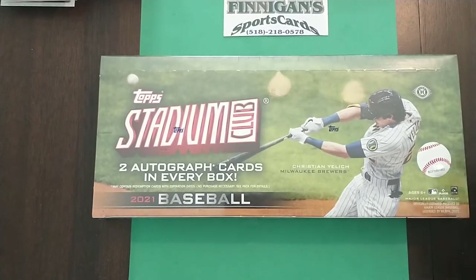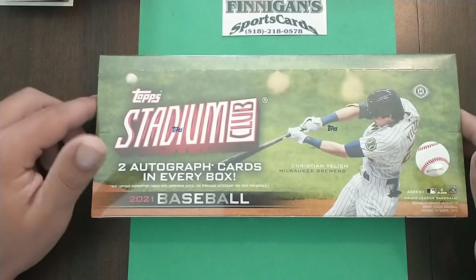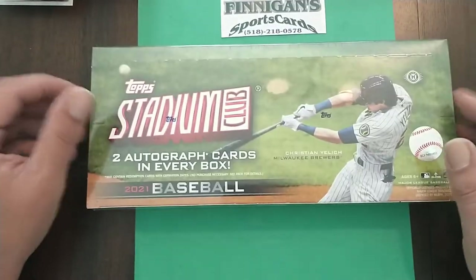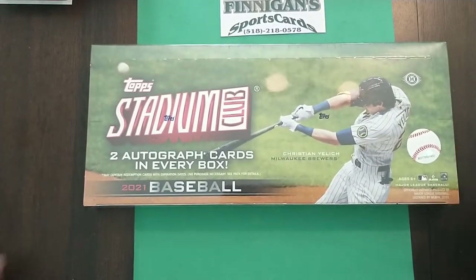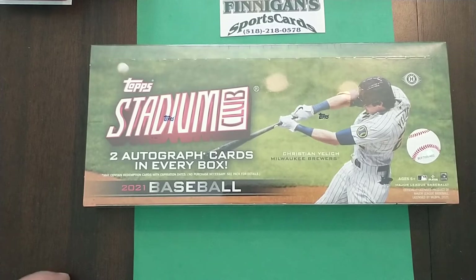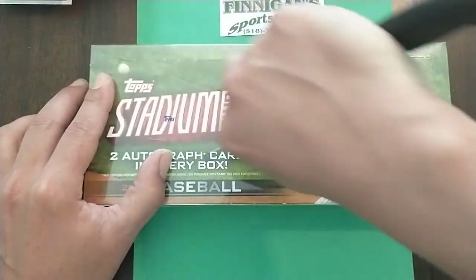Hey, what's up guys, Johnny Clicks here and we got a new release today — 2021 Stadium Club Baseball. This is actually my second favorite set of the year. I will be putting together a complete set of this. The photography is outstanding, the cards are awesome, and there are two autograph cards in every box, on card. Plus they got every single major star in the game today with an autograph in this product. So let's open it up and see what we got.